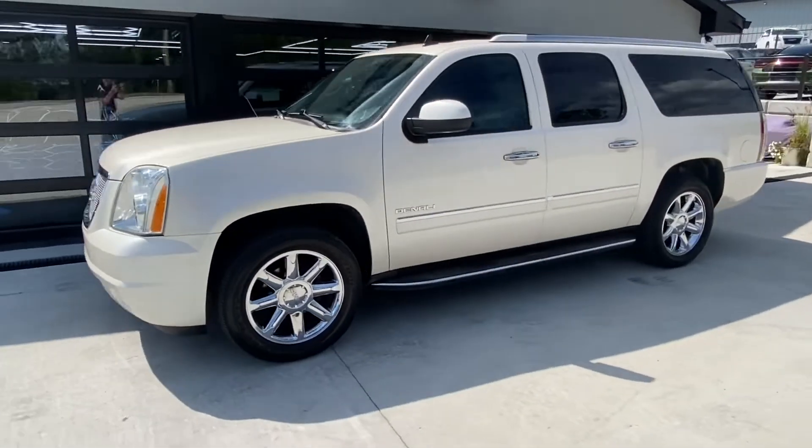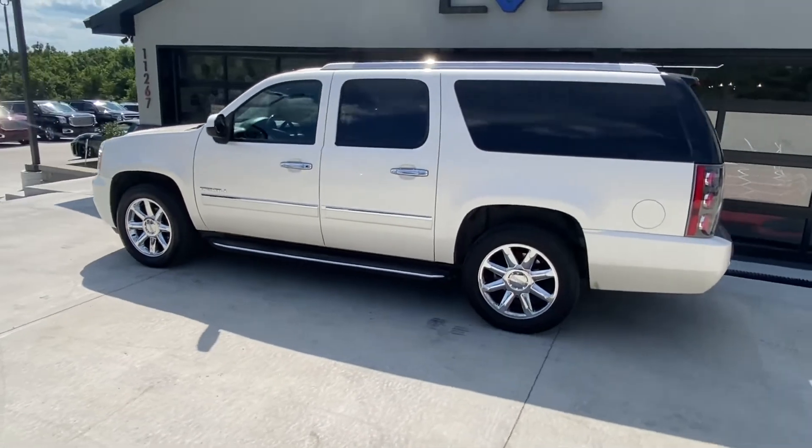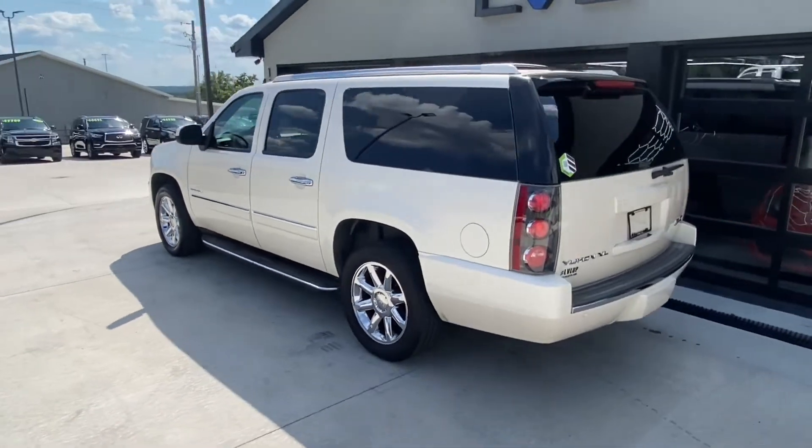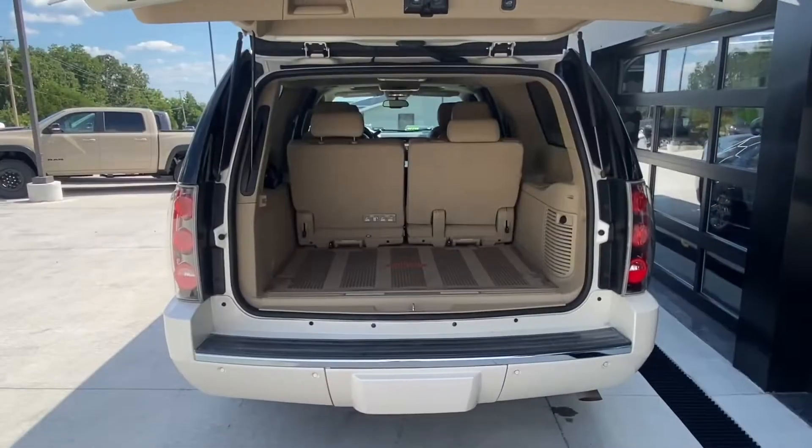You're not going to be disappointed with this 2014 GMC Yukon XL Denali. It has 116,000 miles on it and a ton of features that you're absolutely going to love, such as a tow package underneath the back cover there.